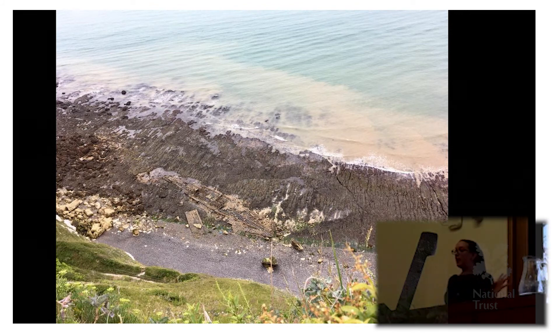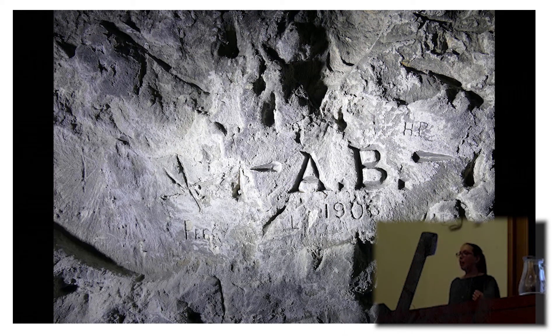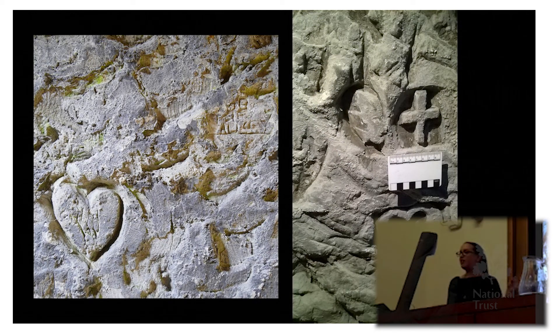We also have two remaining World War I searchlights — there were three and one has already fallen. There is a Coastguard shelter that Lara and Lawrence were at in the beginning of the talk. The graffiti in the tunnels has been recorded by John Barker and his team from the White Cliffs, with graffiti dating from the construction in the early 1900s. We know that a unit from London was brought down especially to serve in the tunnels. We had some really interesting graffiti recorded in those tunnels going down to the searchlights, very deeply incised.